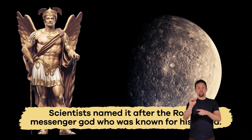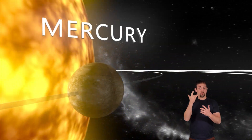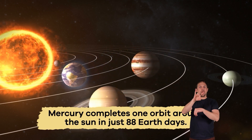Scientists named it after the Roman messenger god who was known for his speed. This name is fitting because Mercury moves quickly around the sun. In fact, it completes one orbit in just 88 Earth days.